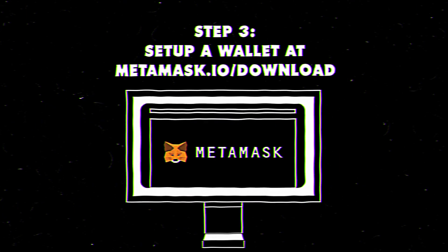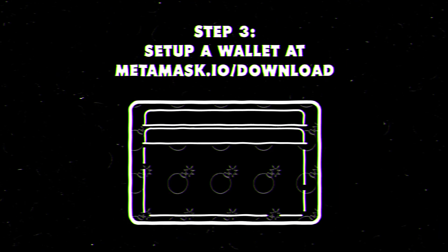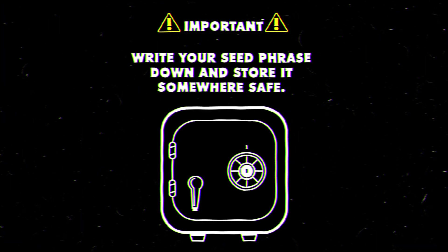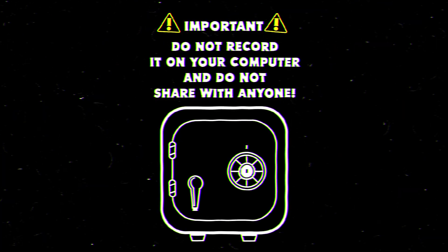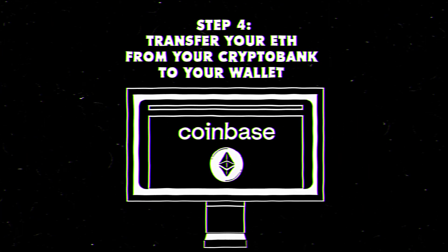Head to metamask.io/download and follow the steps to set up your wallet. Important: write your seed phrase down on a piece of paper and store it somewhere safe. Do not record it on your computer and do not share it with anyone.